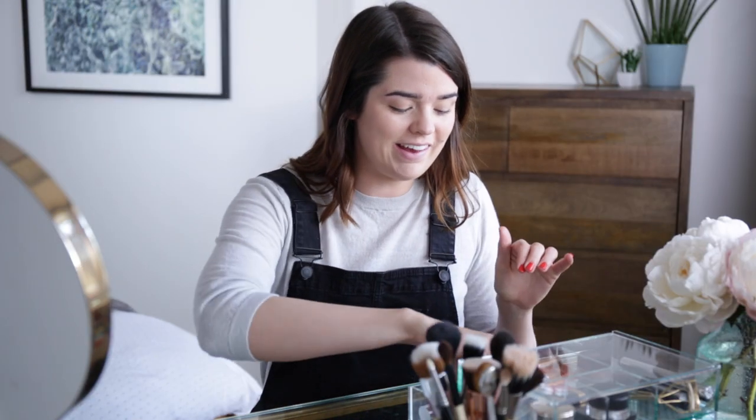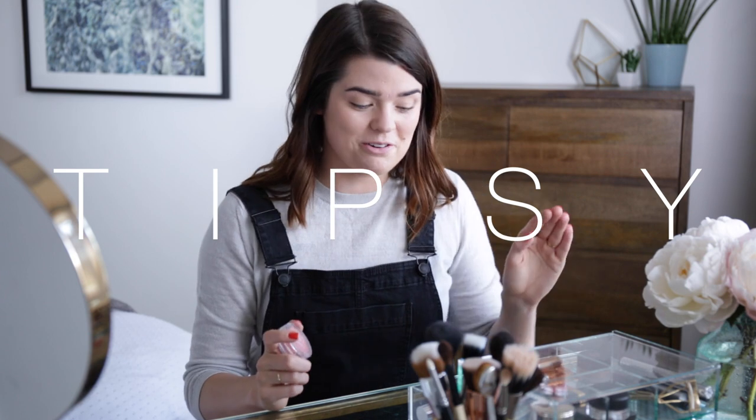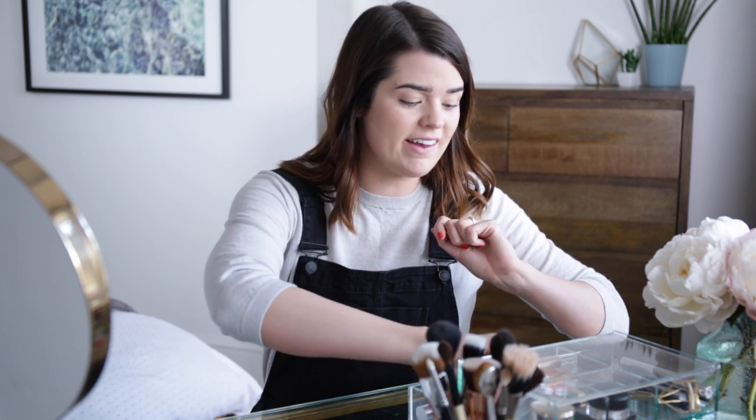For cheeks, I have a few options. I have the Clinique Cheek Pop in Melon Pop — this is my blusher of the moment. I was super obsessed with the Tarte Amazonian Clay Blusher for years and years, but now when I wear it it's just a bit too much for me, a bit full on. So this is the more toned down, subtle version of that — I think it's great. I really like the matching lip product too, I'll show you that in a minute.